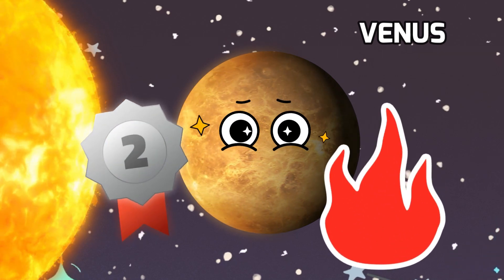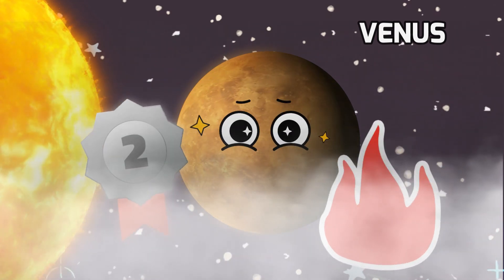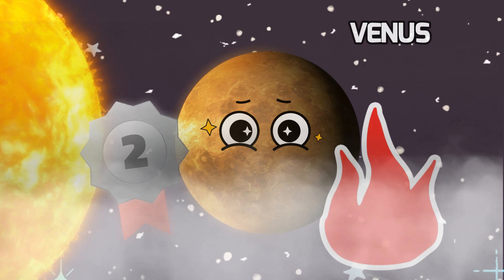It's the hottest planet in our solar system due to a thick blanket of clouds that traps heat, making it even hotter than Mercury, despite being farther from the sun.